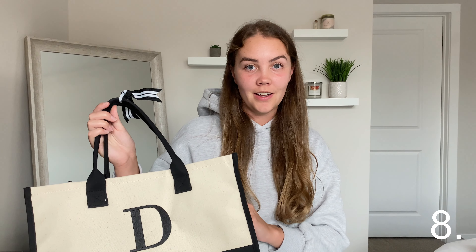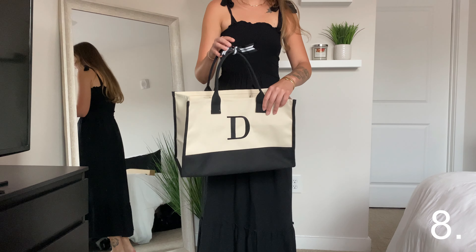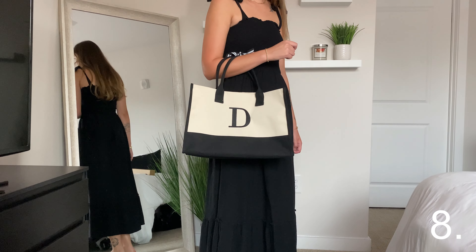On the topic of bags, this tote bag is larger than the last one and can hold so much stuff — perfect for the beach, work, or a picnic. The letter is completely customizable so you can choose whatever letter you want, and for $17 it is so worth it.